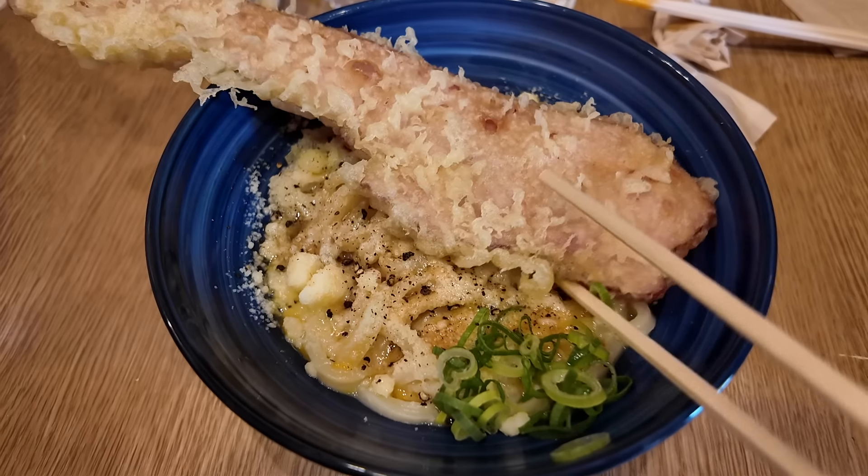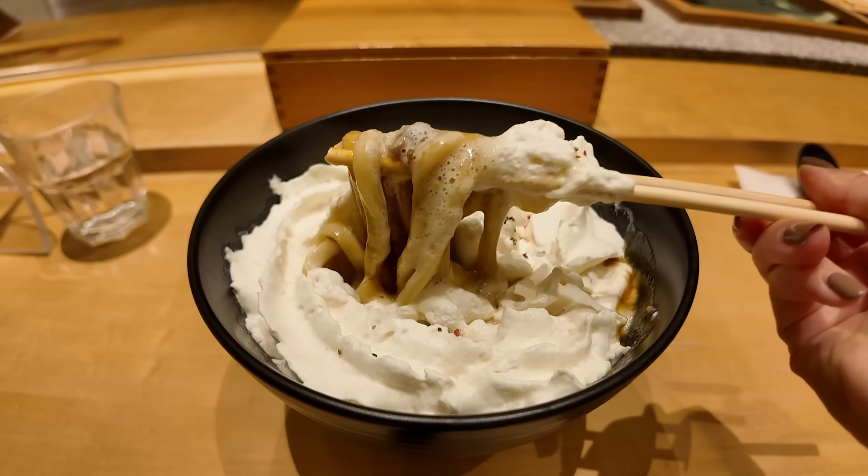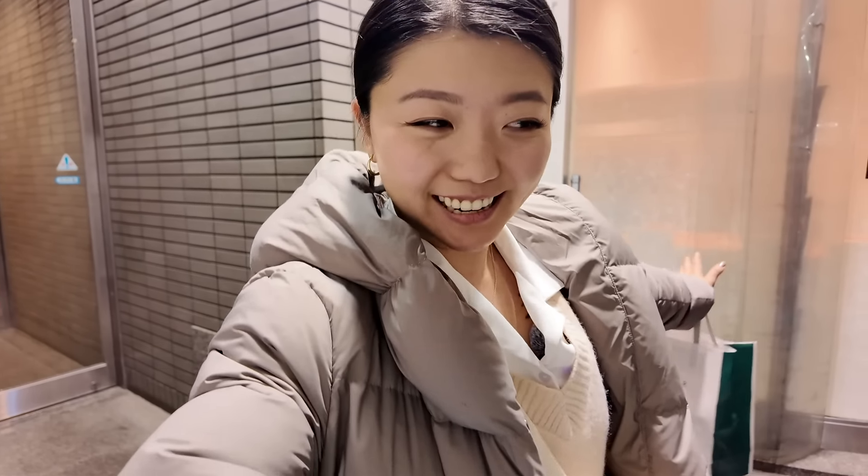That was three udon restaurants. Let me know in the comments below which of the three you would love to try. I'm so glad I got to try them all for myself. Which one was my favorite? I have to say, Shin Udon definitely lived up to the hype, but would I go every single time and wait that long? Probably not. Please give this video a big thumbs up and I will see you guys next time. It's time for me to noodle along and digest, because by now I am one big udon.